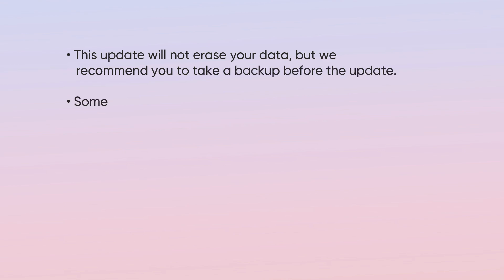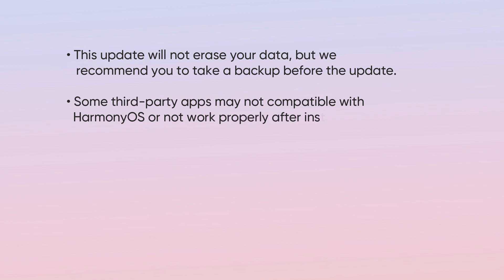Users, before updating their devices, keep these points in mind. This update will not erase your data, but we recommend you to take a backup before the update. Some third-party apps may not be compatible with HarmonyOS or may not work properly after the installation of the update.